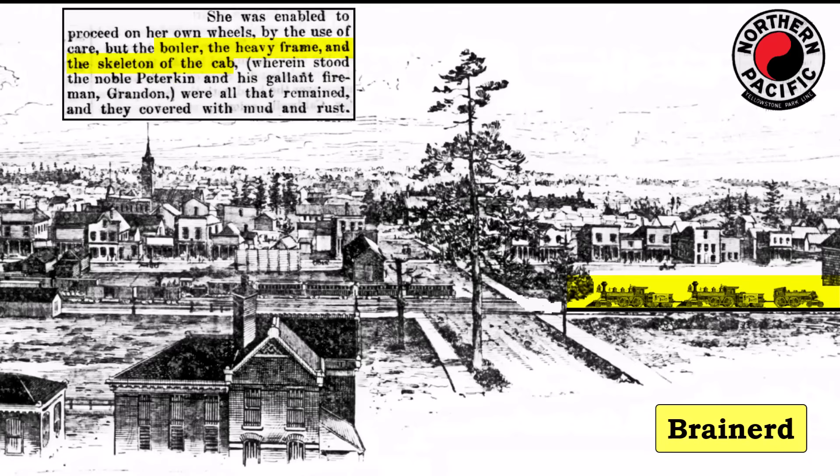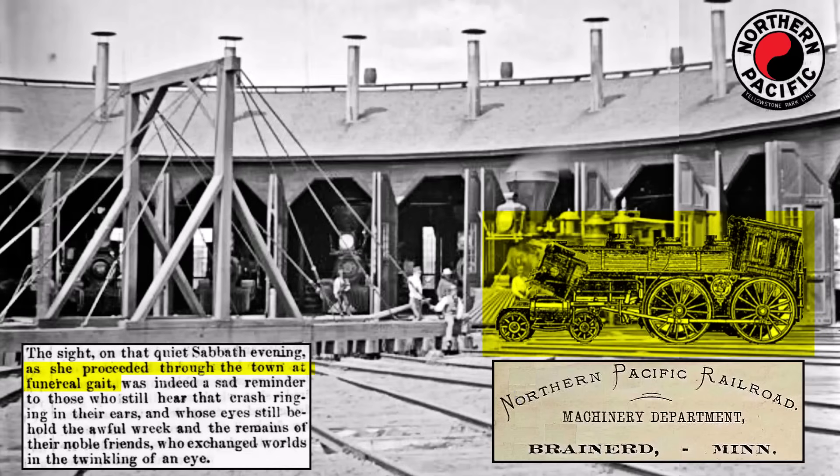Only the boiler, the heavy frame, and the skeleton of the cab remained, and they were covered with mud and rust. The sight of the wrecked locomotive, as she slowly proceeded through town, brought back the memory of the crash for those who had heard it and witnessed the aftermath at the scene.